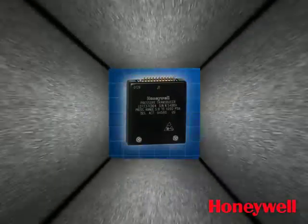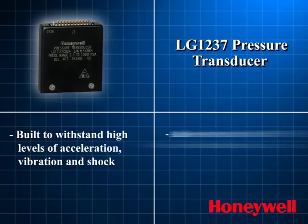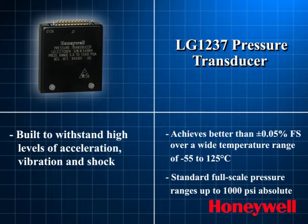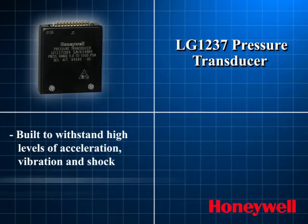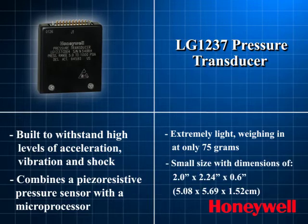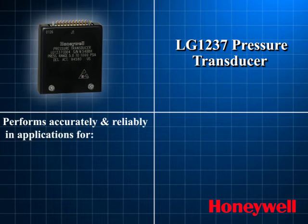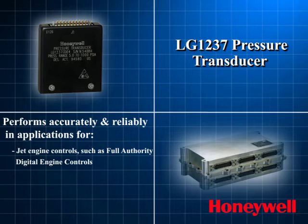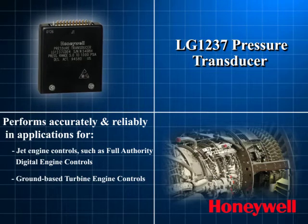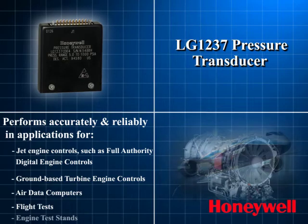The LG 1237 pressure transducer is built to withstand high levels of acceleration, vibration, and shock. This compact device combines a piezo-resistive pressure sensor with a microprocessor and DO-178 certified software that performs accurately and reliably in applications for jet engine controls, such as full authority digital engine controls, ground-based turbine engine controls, air data computers, flight tests, and engine test stands.